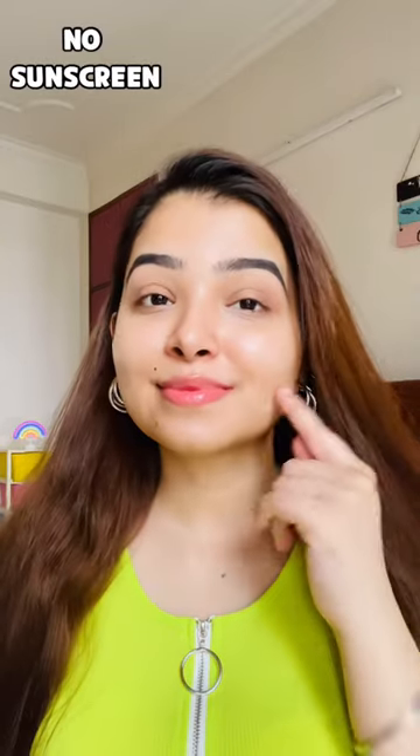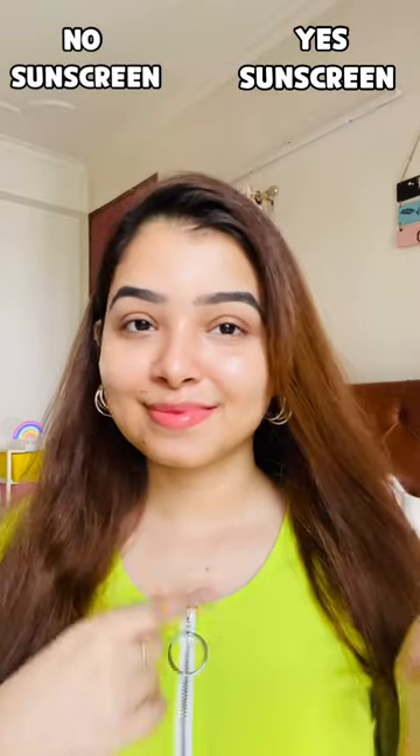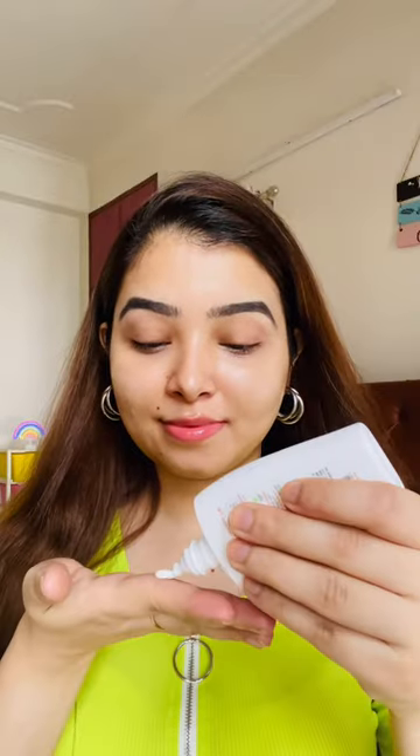I will apply no sunscreen on the left side and I will apply sunscreen on the right side, so let's see what difference it makes. I will use Ayuga's Natural Chandonum Sunscreen with SPF 50, which contains chandan and haldi.